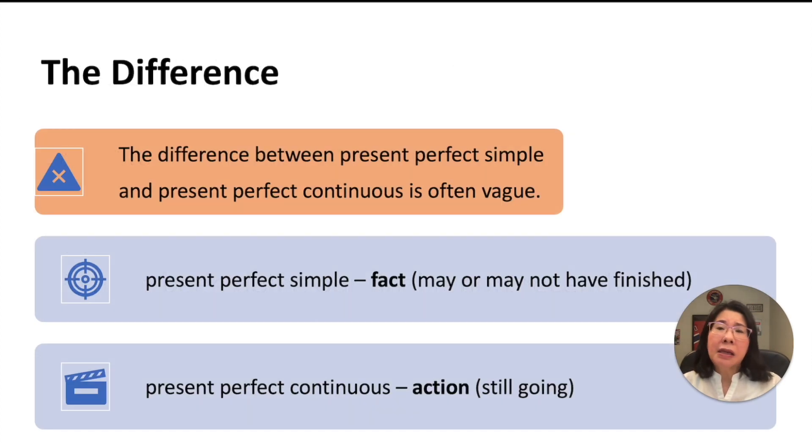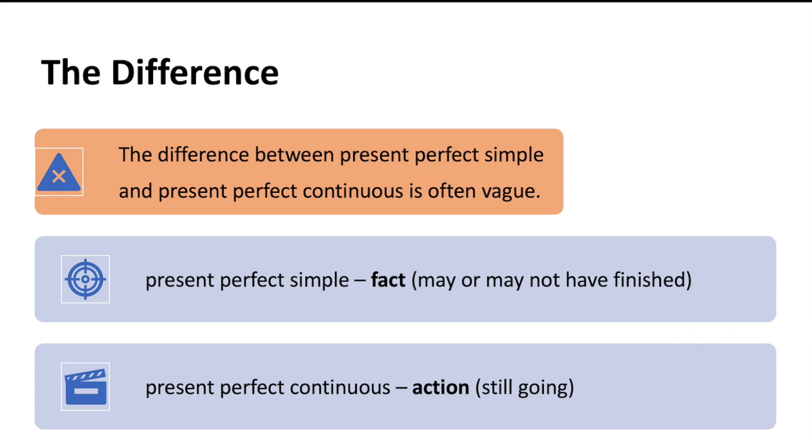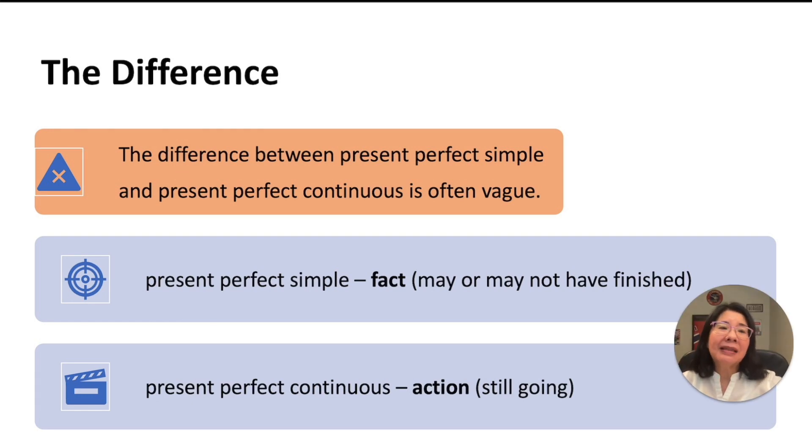So what's the difference between these two? The difference between present perfect simple tense and present perfect continuous is often not very clear — it's often very vague, and a lot of the time you can use either. It's just that present perfect simple tense a lot of the time emphasizes 已经 — you have done something and this action might or might not have finished. But if you use present perfect continuous, it implies that the action — the verb — is still happening, still going. That is the main difference.